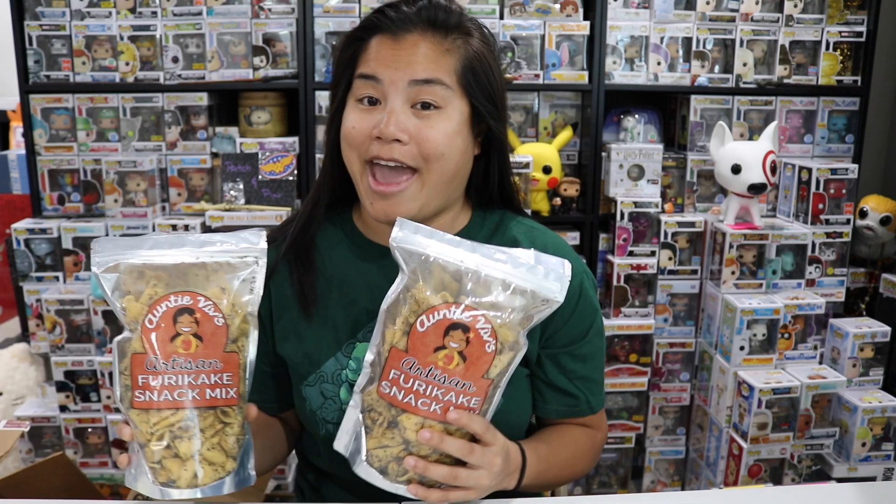Auntie Viv, thank you so much for bringing back your Bugles Only mix. I want to say that I'm your number one fan, but I feel like maybe Henry might be your number one fan. So I might say I'm your number two fan, but I am a huge fan of all of the things that you are making — it's totally all the stuff that I'm into. Keep killing the game.